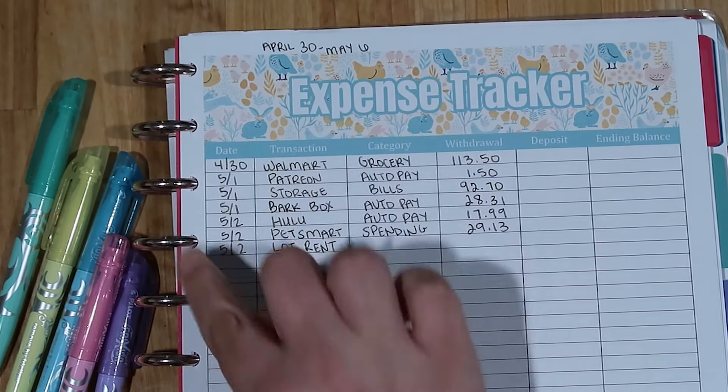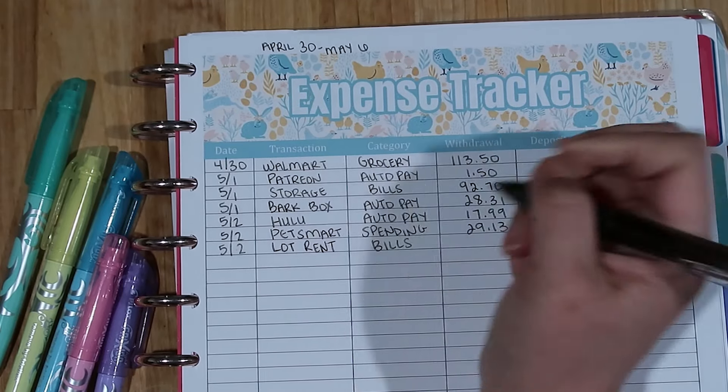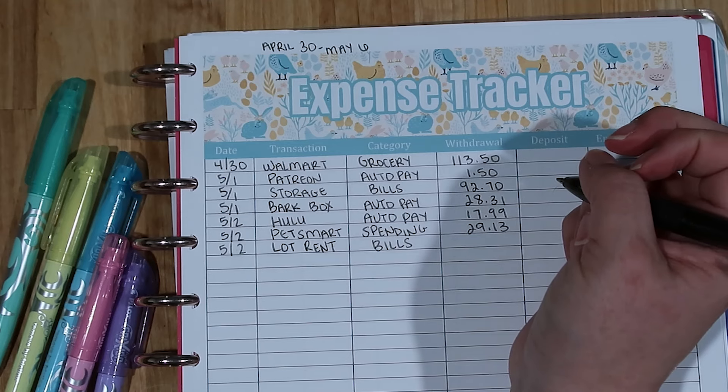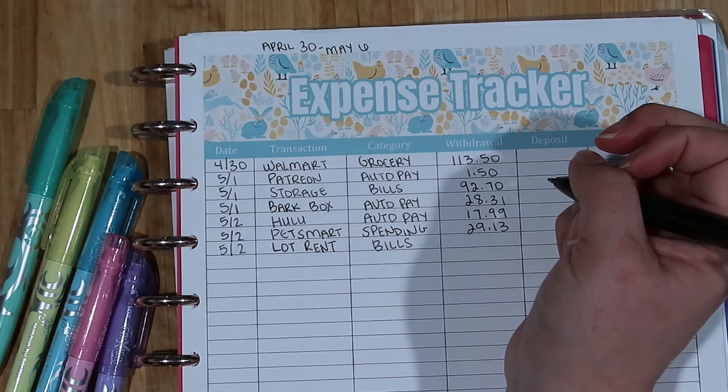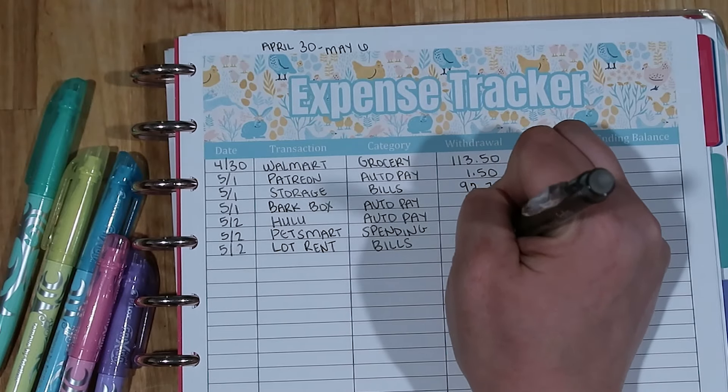On the second we paid our lot rent, which is considered a bill, and the amount was $712.57.